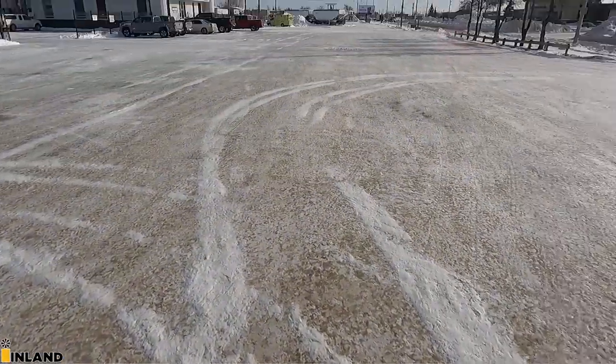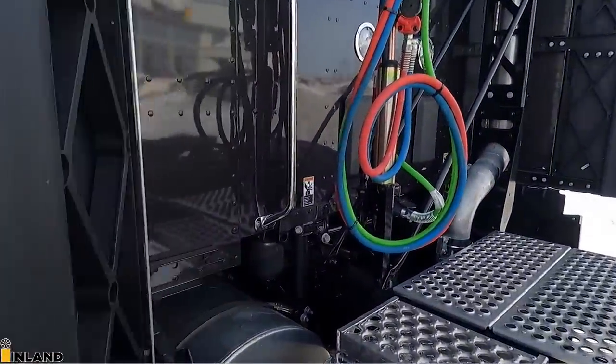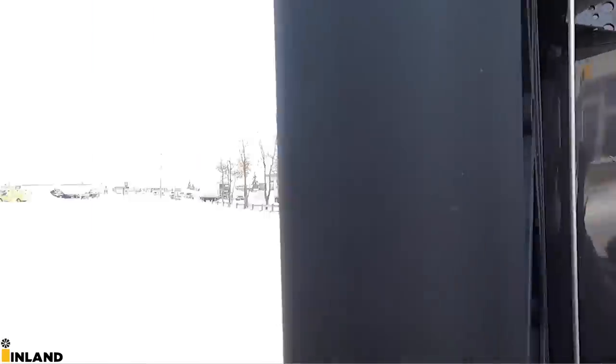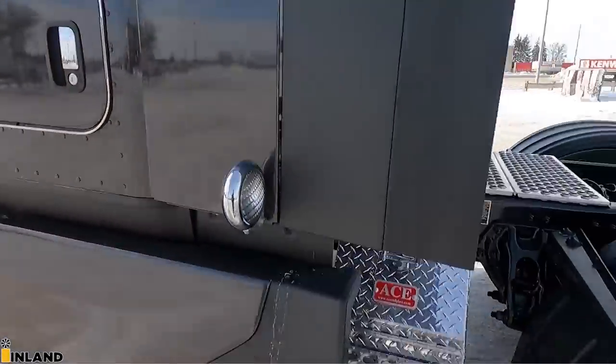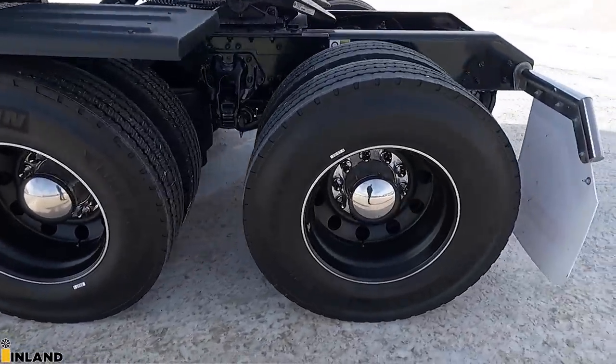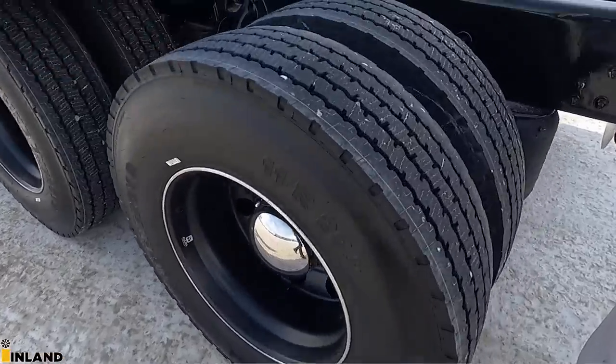To put it back, it's very simple — just locks in place. We've got the Michelin X-Line Energy D tires, and again the Dura Blacks on the back of the truck. This looks really cool.